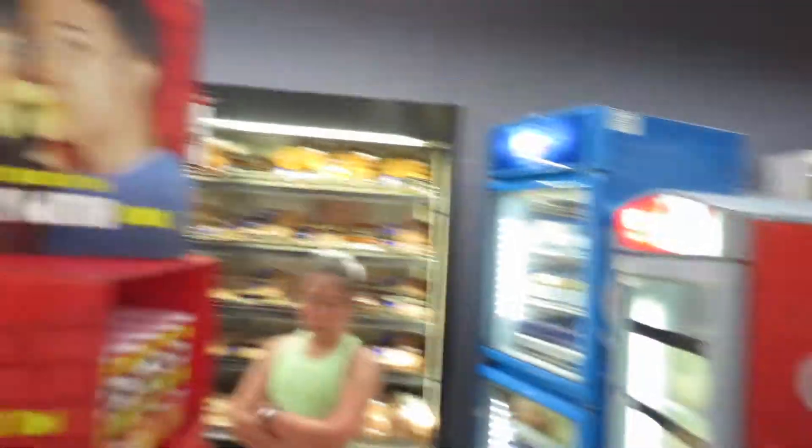At Woolworths, chicken breast is 69 Rand a kilo. Chicken breast is the only chicken we eat.